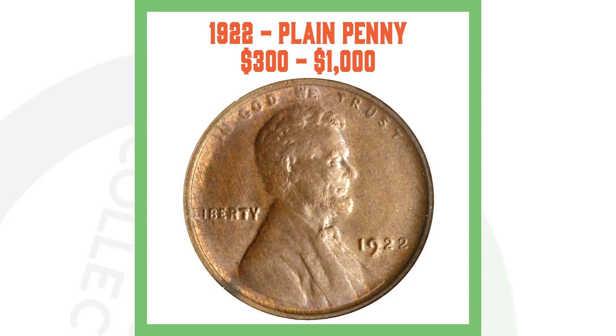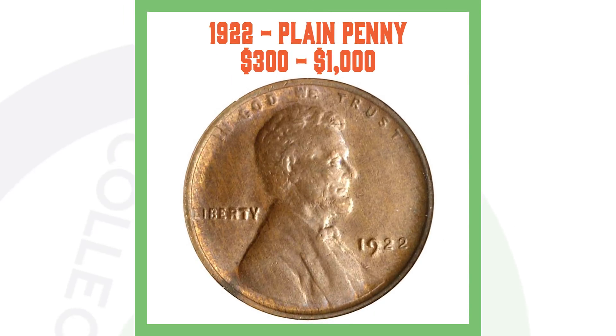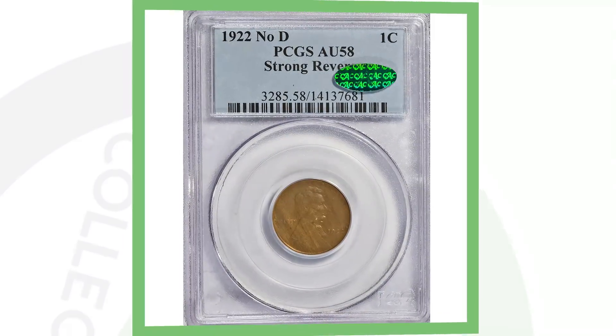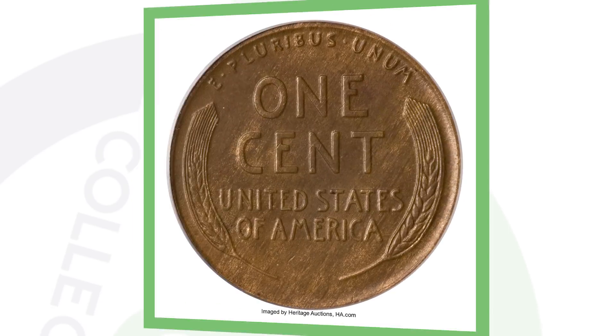What a lot of people do is use a tool to scratch away the D to fake a 1922 no-D. You'll usually see some kind of mark where the mint mark would be if someone scratched it off. The regular 1922-D goes for $300 to $1,000, and here's an example of a 1922 no-D graded About Uncirculated-58 that sold for over $7,000.